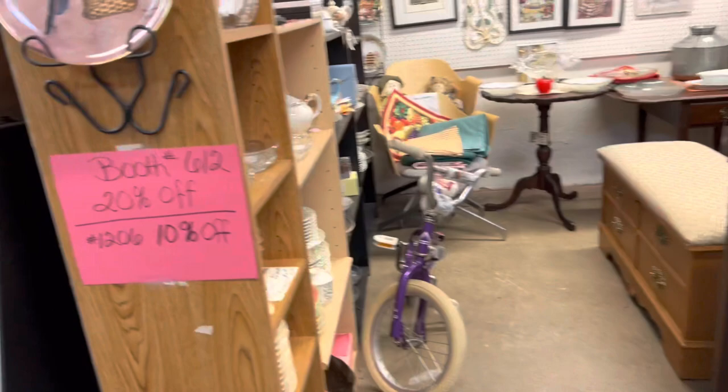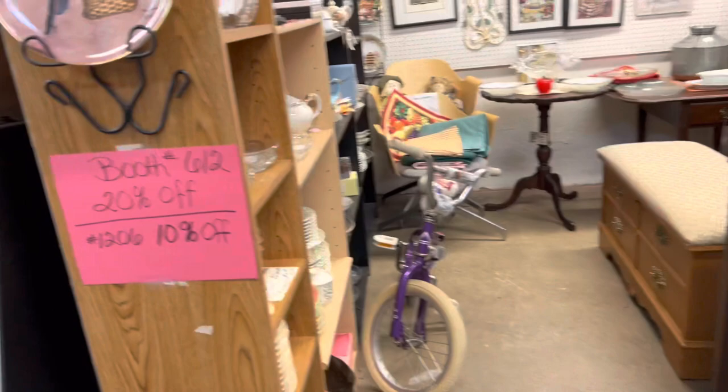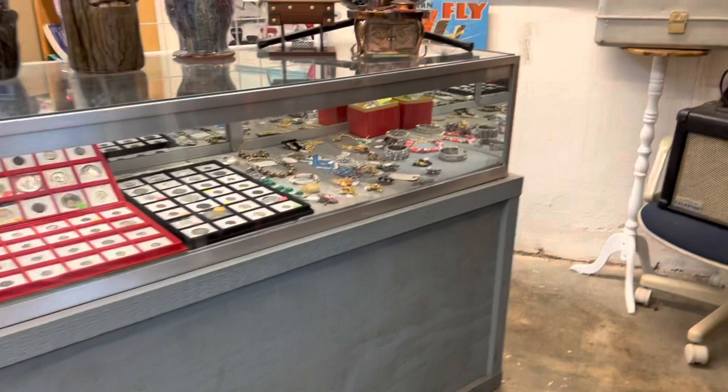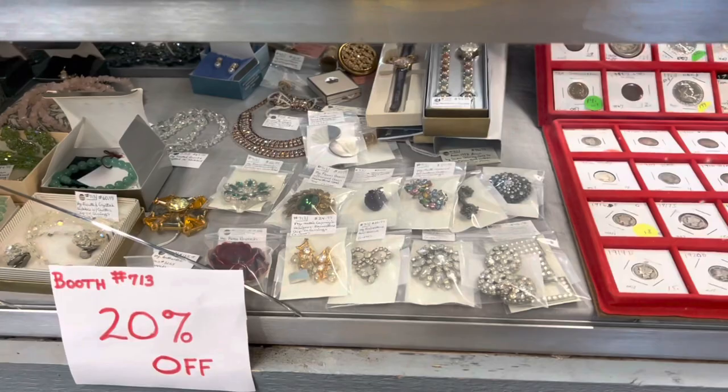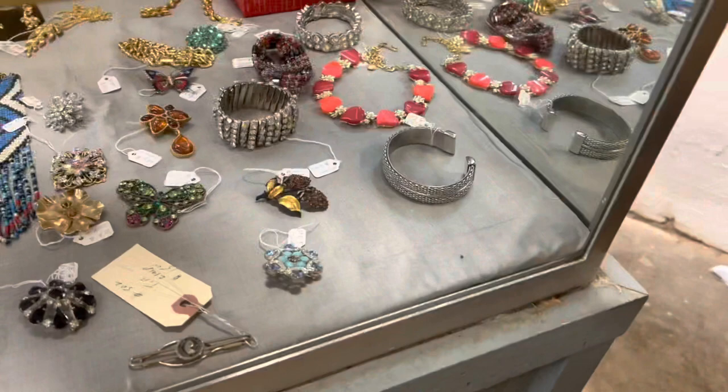This antique store is kind of typical for antique stores in my area where I live — it's kind of a mesh of different things. Some of the things are collectibles, some of them are vintage, and some of them are antique. They have a much larger selection of jewelry in this antique store with different price ranges, so hopefully I will be able to find something that fits in my budget.